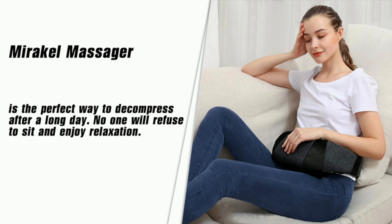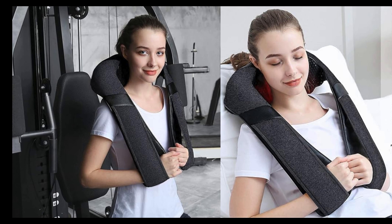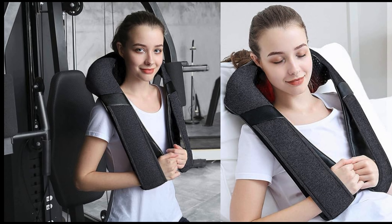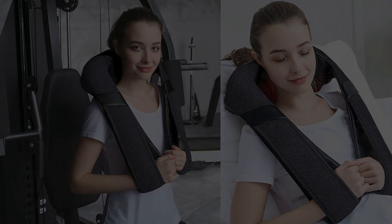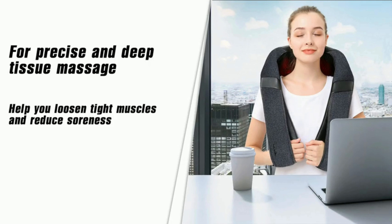This feature provides peace of mind and conserves energy. The massager doesn't believe in one size fits all — with feature number five, adjustable straps, you can customize the fit to your liking. Whether you're petite or have broader shoulders, these adjustable straps ensure a snug and secure massage experience every time.